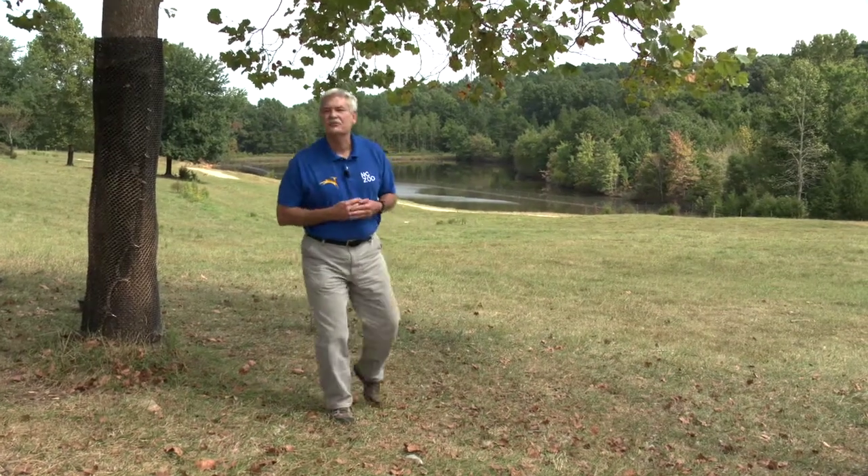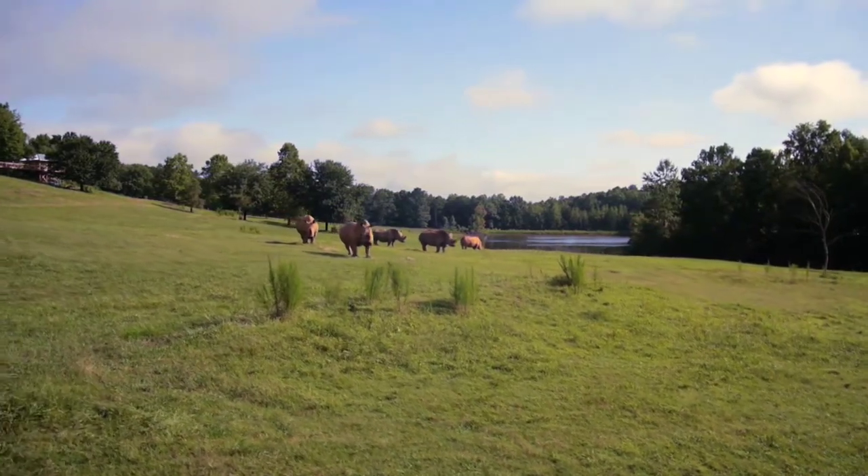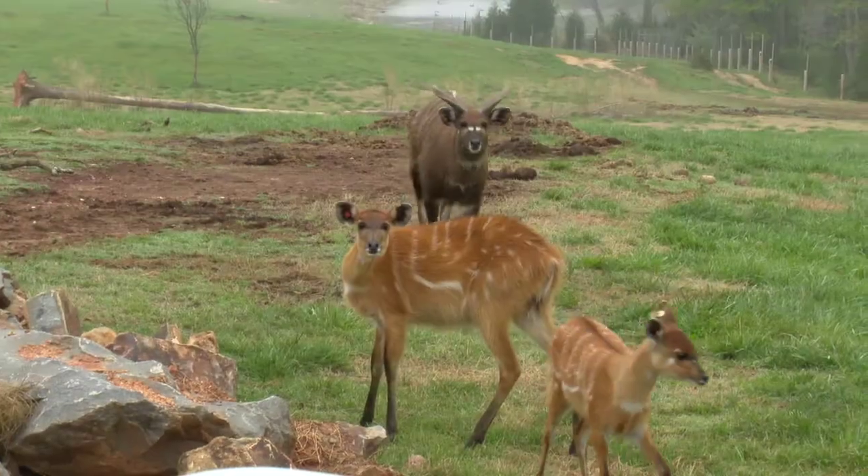Welcome to the Watani Grasslands Reserve, the North Carolina Zoo's representation of the expansive grasslands of Africa and one of the largest single exhibits to be found at any zoo in the country. At 40 acres, Watani is home to a herd of southern white rhinos as well as seven different species of antelope.